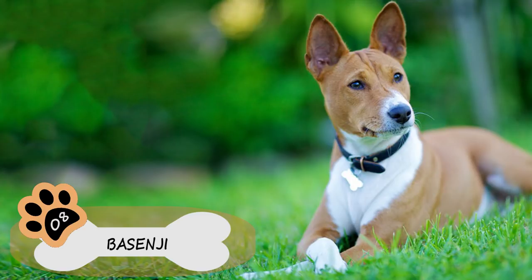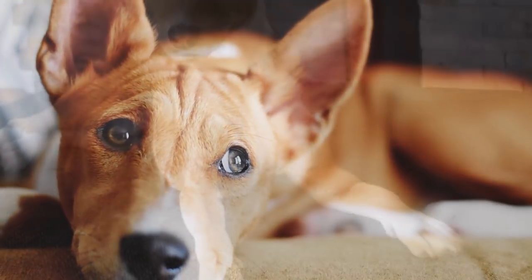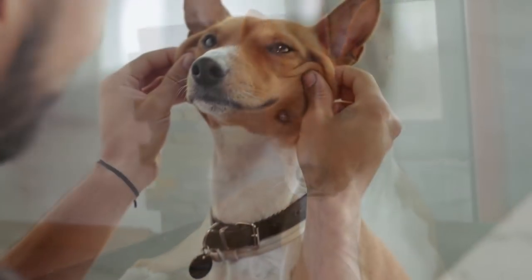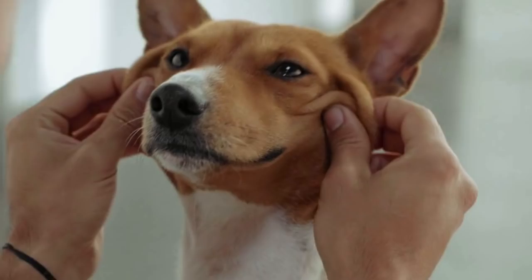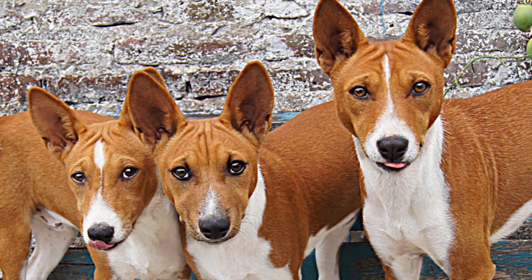Number 8: Basenji. These adorable dogs are known for being one of the strangest breeds in the world. The Basenji doesn't bark — they scream, howl, growl, or sing. They also groom themselves like cats, don't lose hair or shed dandruff, making them perfect pets for people with allergies.